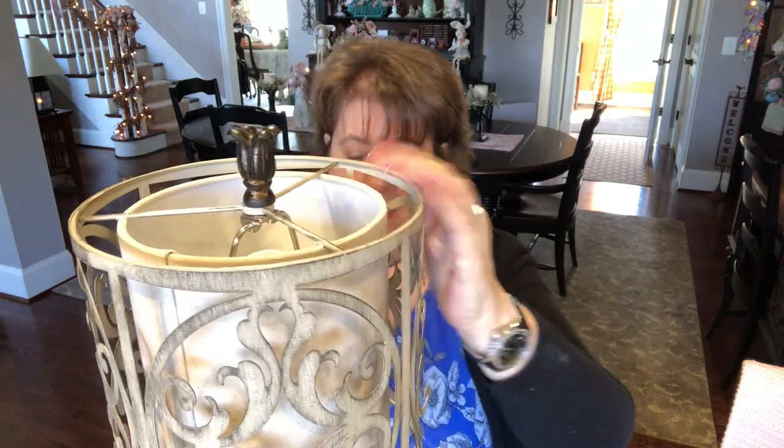I'm fixing to do a haul, and then we're going to do a little crafting in this video — woohoo! I haven't done any crafting in a little while. I'm excited. I love to do crafts. After all, this is Arlen's Country Craft Corner!